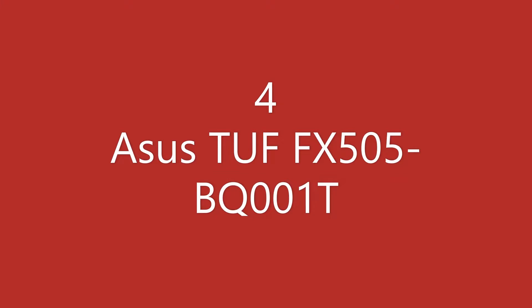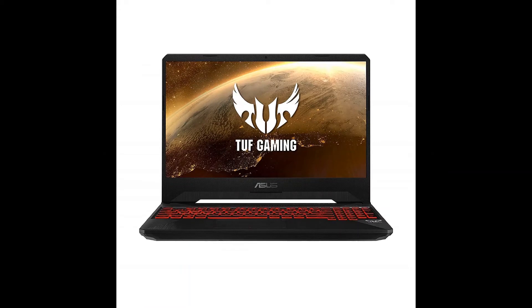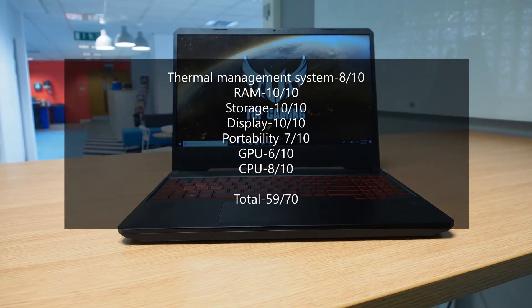Fourth laptop in the series is Asus TUF FX505. It has AMD Ryzen 5 3500H which has 2.1GHz base speed with turbo speed of up to 3.7GHz, 8GB DDR4 RAM, 1TB Hard Disk plus 128GB SSD, AMD Radeon RX 560X 4GB, and 2.2kg of weight. The score of this laptop is as follows, and the total comes to be 59 out of 70.